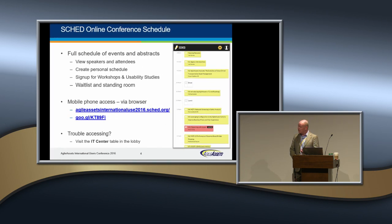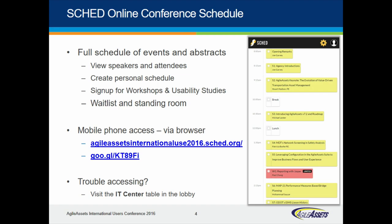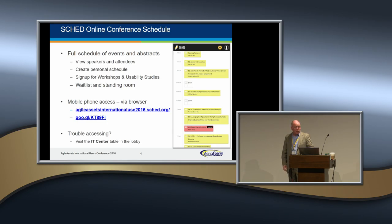I want to bring some attention to SCED. It's an application. Has anybody downloaded and loaded up SCED? Inside of your agenda, your program, there's a link. This is an application that can help you keep track of your own conference, the sessions, where you want to go. You can even export it to Excel, and you can view the attendees. We've made a concerted effort to ensure that we know who's here and what interests they have. You can access it through the web browser on your phone, and if you have any troubleshooting problems, the IT desk is there to help.